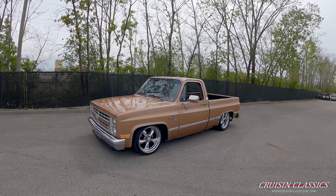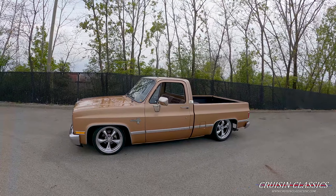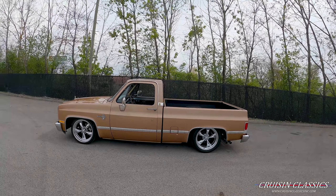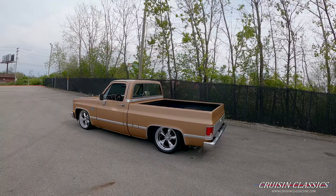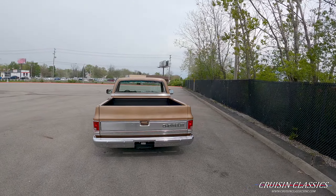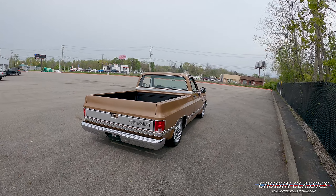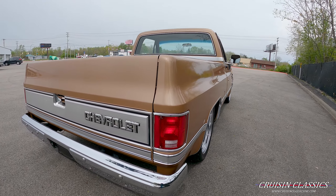Hey, what is going on guys, it is Seth here from the Cruising Classics YouTube channel, showcasing this beautiful 1987 Chevrolet pickup we just got in. This beautiful truck has a four to six drop, I believe on Bell Tech suspension, 20 inch American Racing wheels — they are 315 35 20s in the back. I can't remember the front tire specs off the top of my head, but this truck is in beautiful shape.